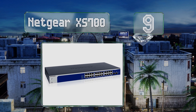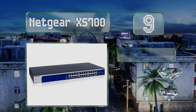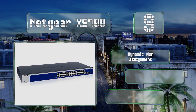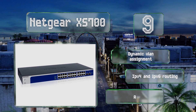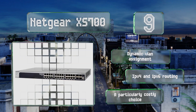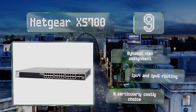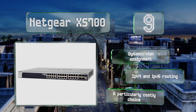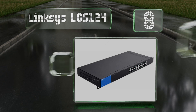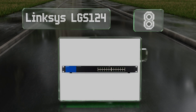At number nine, among the most capable on the market, the Netgear XS700 series provides 10 gigabit throughput in all of its Ethernet and fiber connectors. The Plus version offers traditional management while the Pro line has multiple advanced security and control functions. It features dynamic VLAN assignment and IPv4 and IPv6 routing, but it is a particularly costly choice.